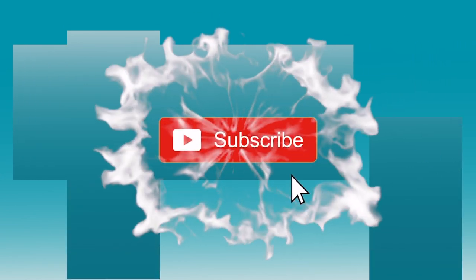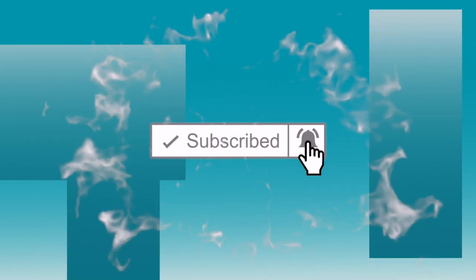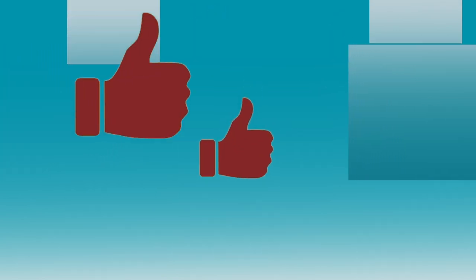Don't forget to go ahead and hit that subscribe button — it helps the channel out so much. And also, when we have a video come up, click that like button. It helps with the algorithm, it helps us as a channel, and really makes things pop so we can get more videos out to you.